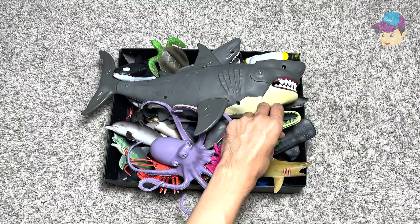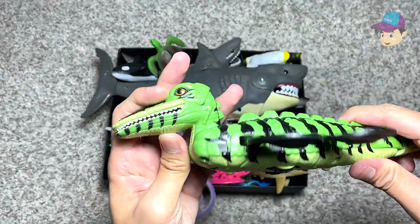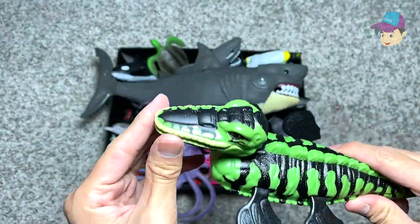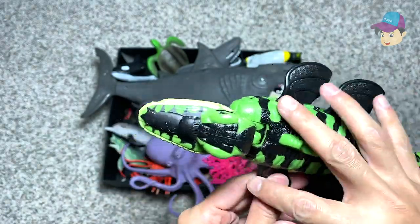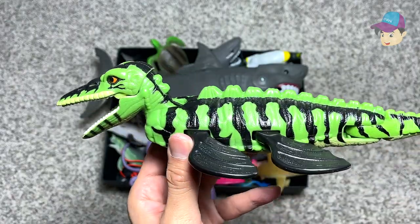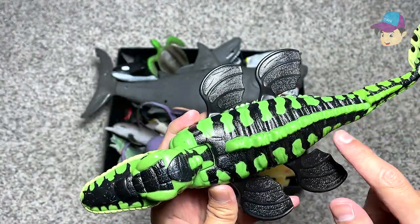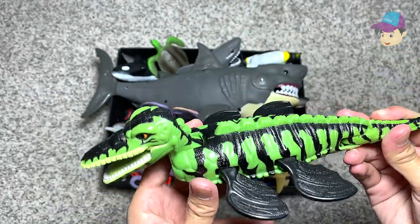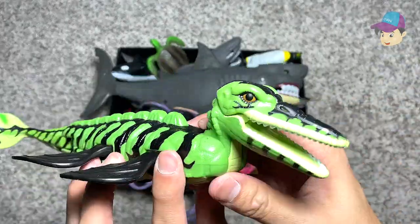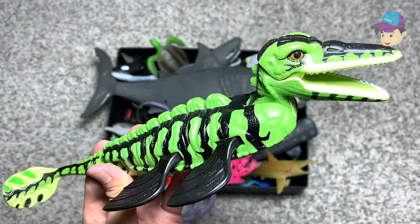First, let's take a look at this. This is actually a Kronosaurus. Kronosaurus is actually a prehistoric marine reptile. It has four flippers. It looks like a modern day alligator. It's green in color with some black stripes. It can actually move the tail so it can swim really fast underwater. And this huge jaw is able to catch a lot of fish.